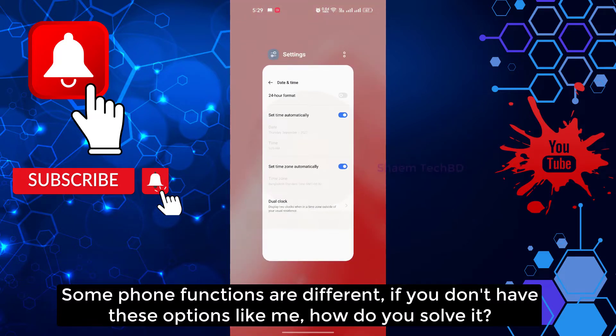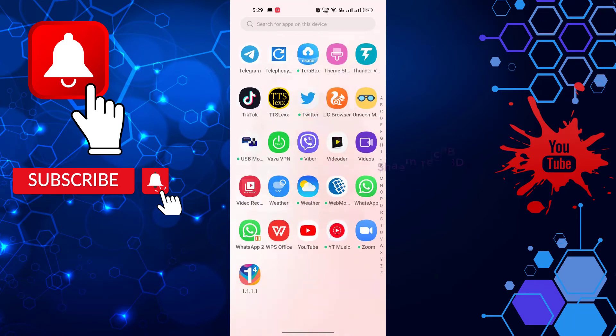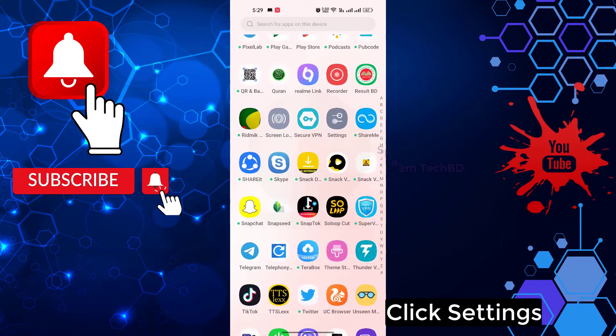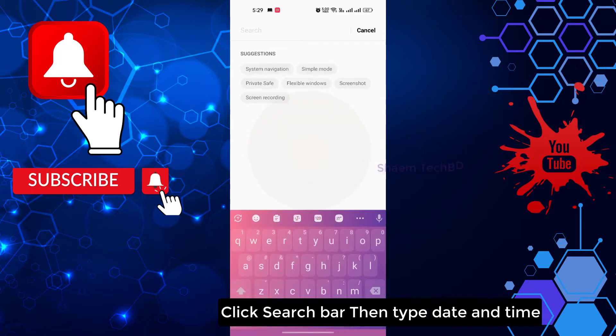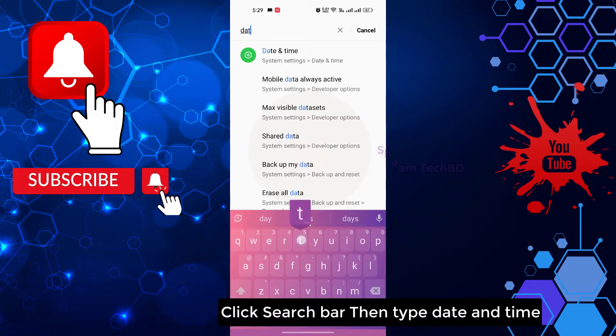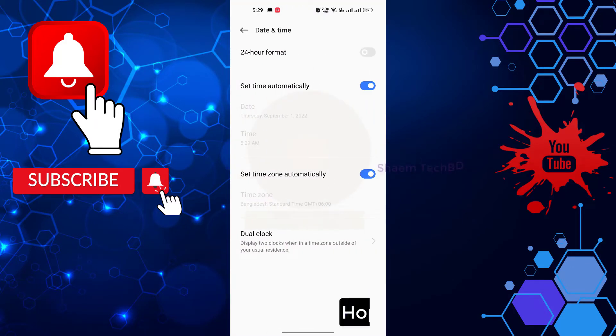Some phone functions are different. If you don't have this option, here is how you solve it: click Settings, click the search bar, then type 'date and time.' Hope you understand.